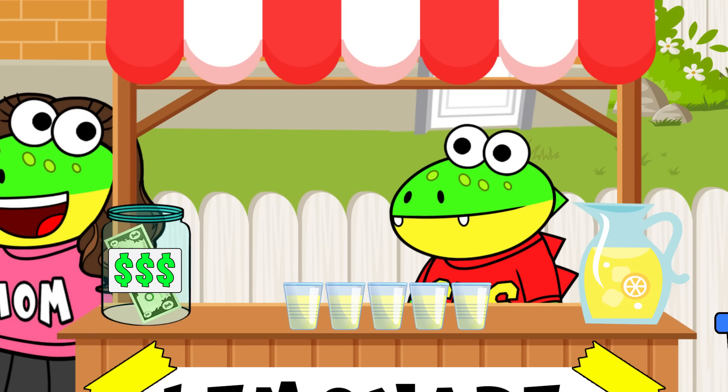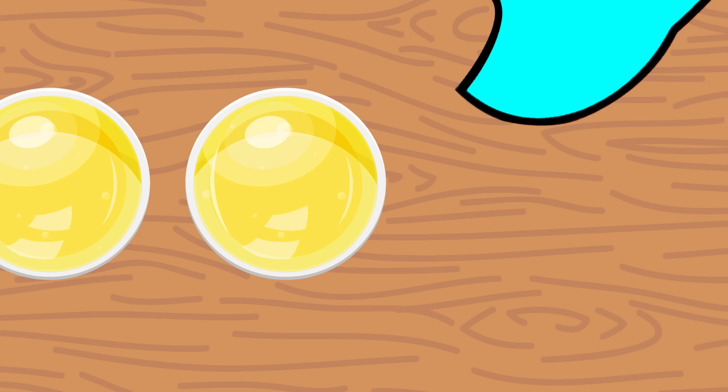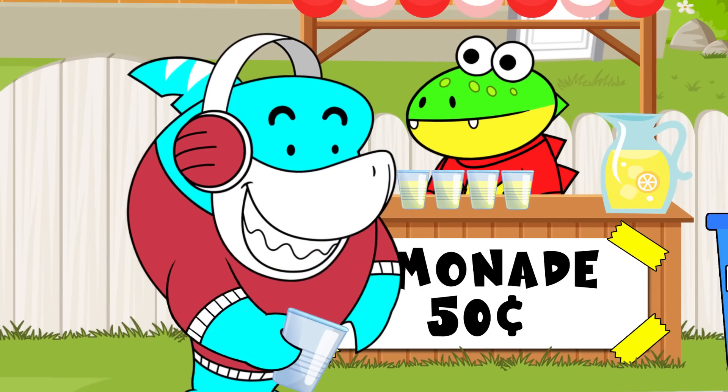There you go, Shug! Here's your change, Gil. Fifty cents. Thanks, dude. Just when I need it.